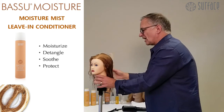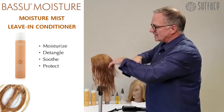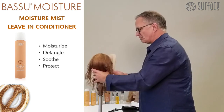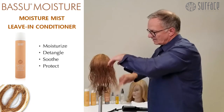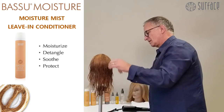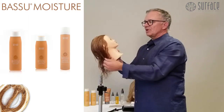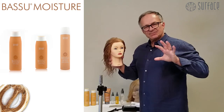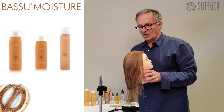The moisture mist allows for shine, body, and maximum moisture. Basu shampoo, Basu conditioner, and moisture mist — that's the beginning of my daily regime. We did talk about taking down your high lift blonding in the salon.